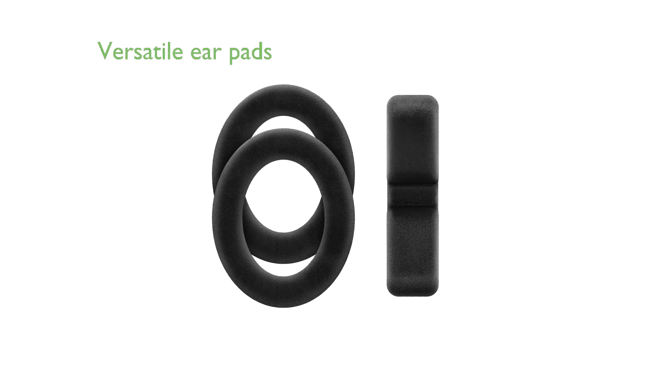Two sets of switchable earpads, each with a unique sound signature, enhance the versatility and comfort of these headphones.